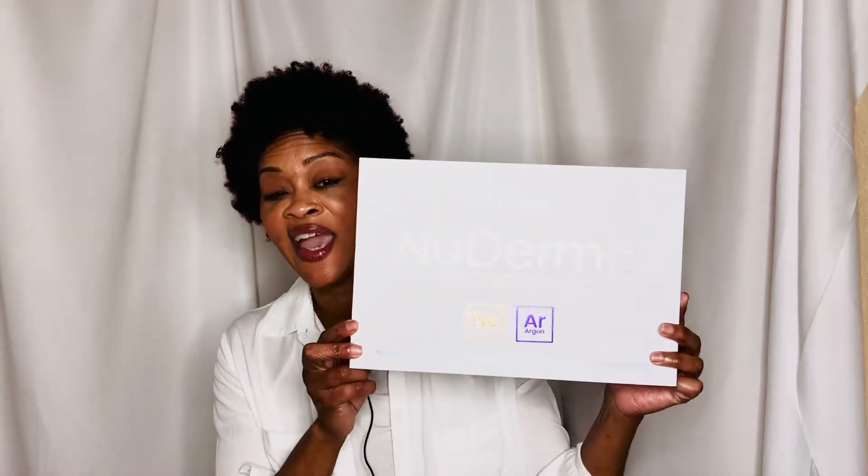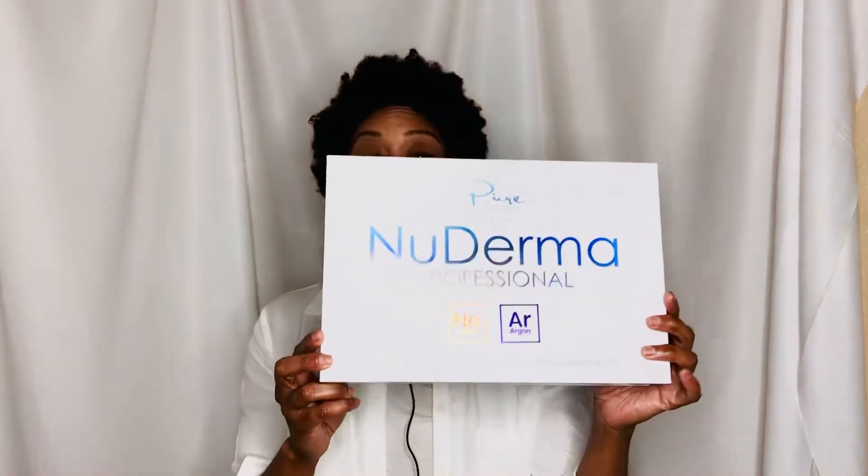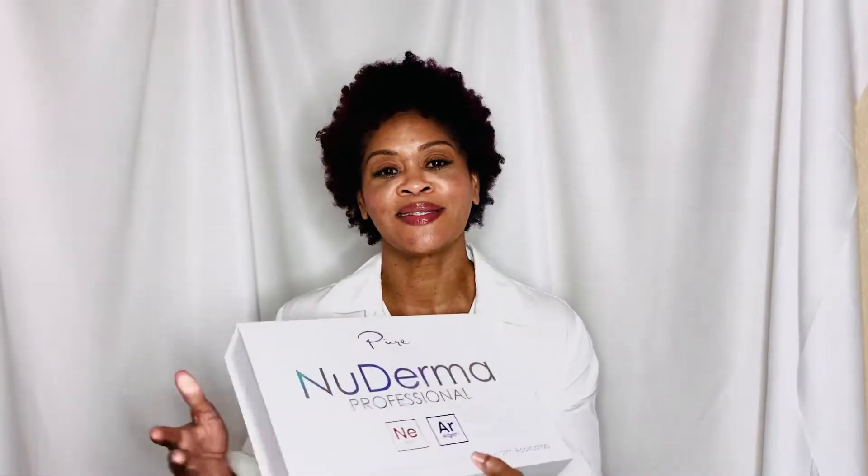Hi, I'm your girl Yolanda, and I am here with a video on high frequency. We are going to talk about the new Derma Professional high-frequency skin therapy wand with neon and argon applicators. This here in this box is a dream for my body from head to toe, but today I'm going to keep it strictly about the comb applicator.